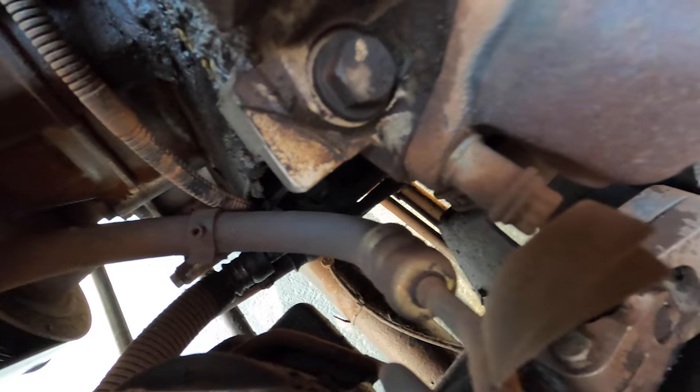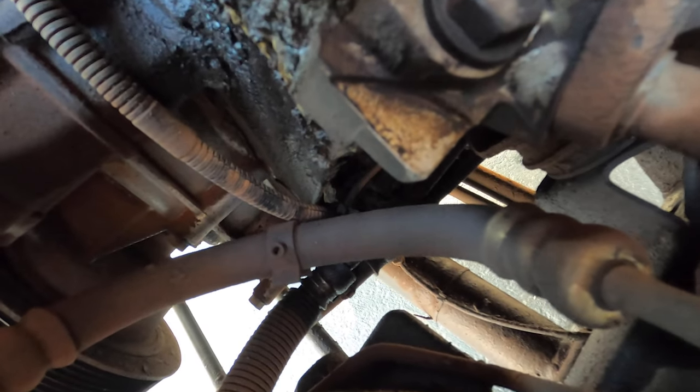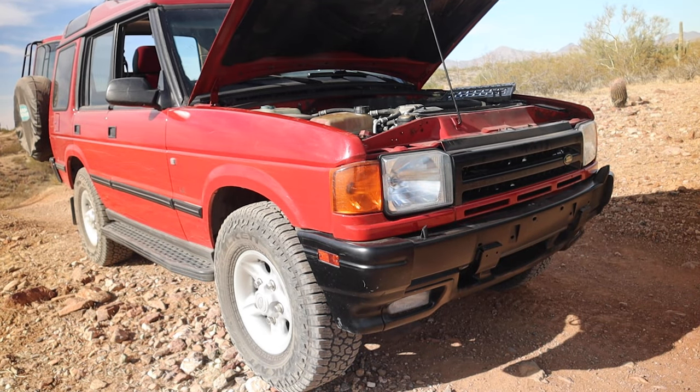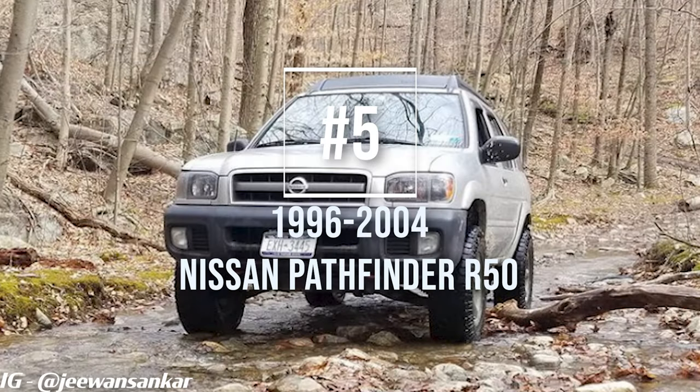Now before I get into this list, let's just be clear — there are some risks associated with buying a used car, and especially one at this price point. So I suggest you follow up with your own research before you buy into the vehicles on this list. Also, it's always a good idea to have a qualified independent mechanic look over a vehicle before you hand over the cash.